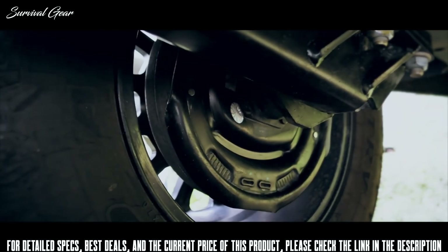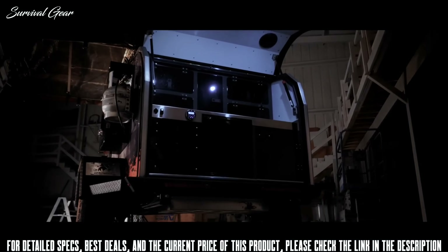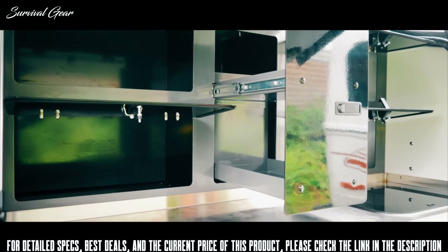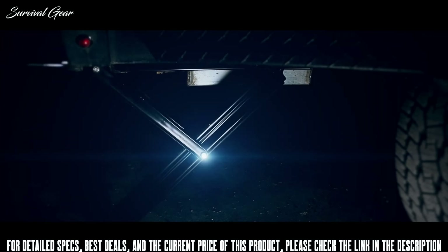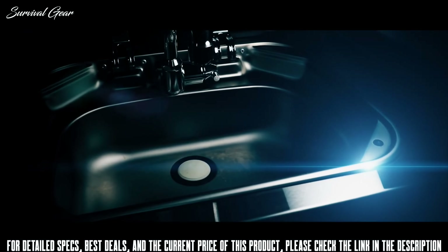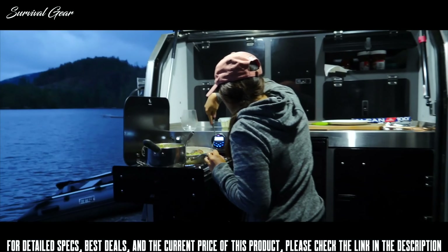Unique to the Pando, the interior boasts 12 cubic feet of storage, while the aluminum and stainless steel rear galley kitchen is loaded with 10 cubic feet of upper pantry storage, pot and pan drawers, and spice trays — design features and materials not seen in comparable teardrops. You'll also find a 57-liter fridge freezer, hot and cold water sink, and a dual-burner stove so you can cook your favorite meal wherever you are.